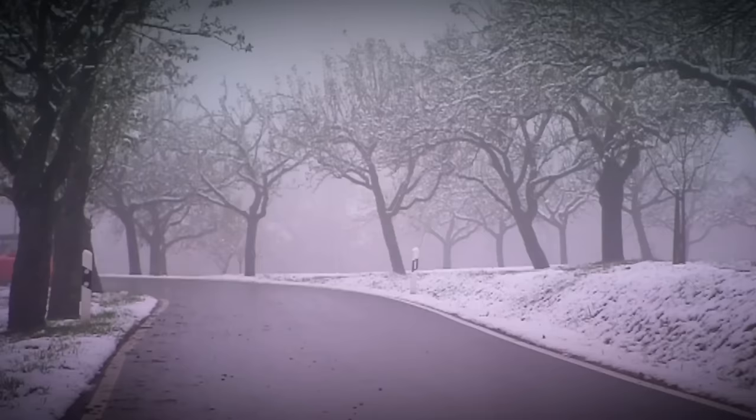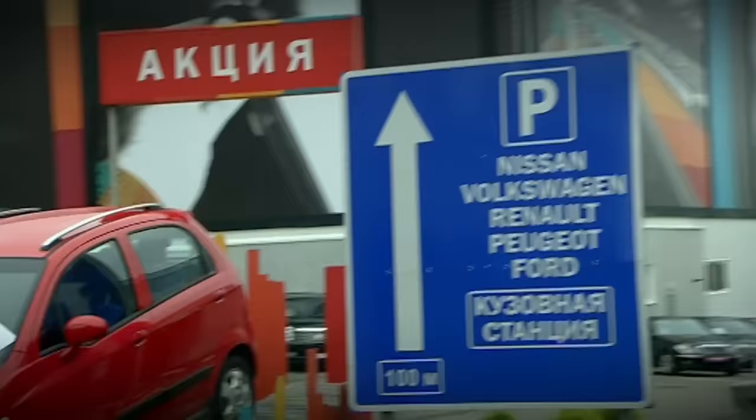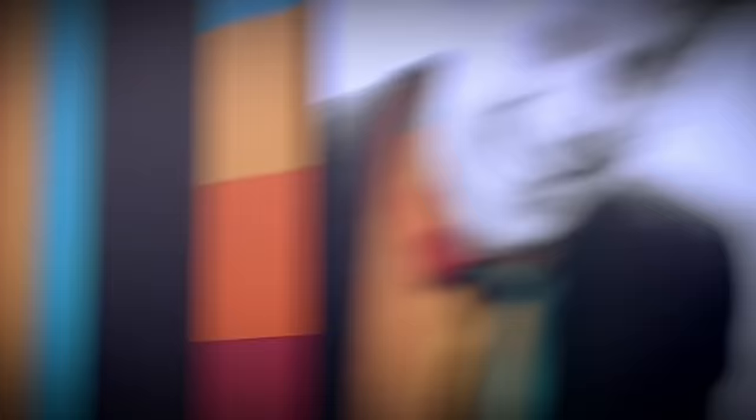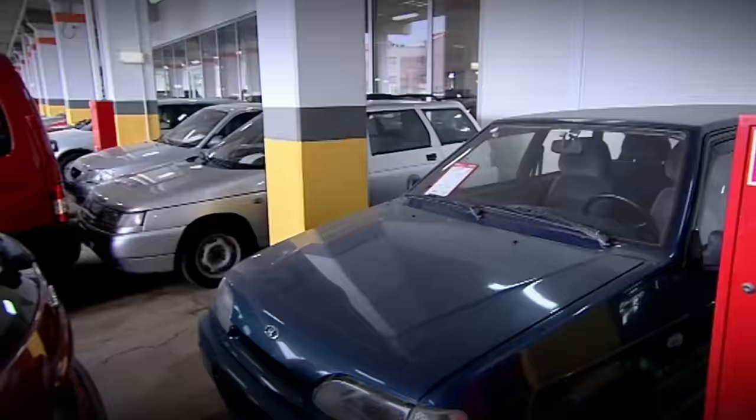In this episode, Sabina Schmitz is in Germany driving the latest version of Porsche's legendary 911. She loves it. Johnny is in Moscow visiting Europe's biggest car sales centre, where he finds what he's looking for — a Lada.